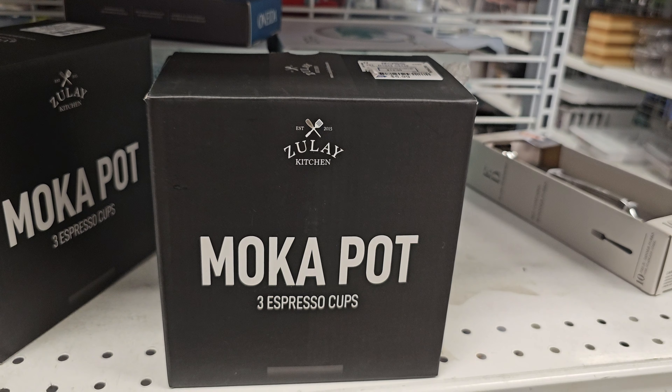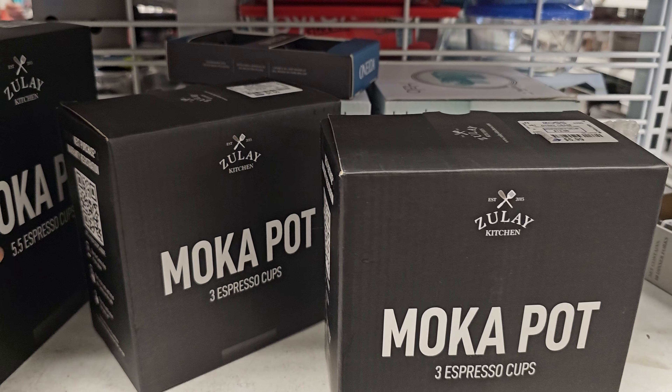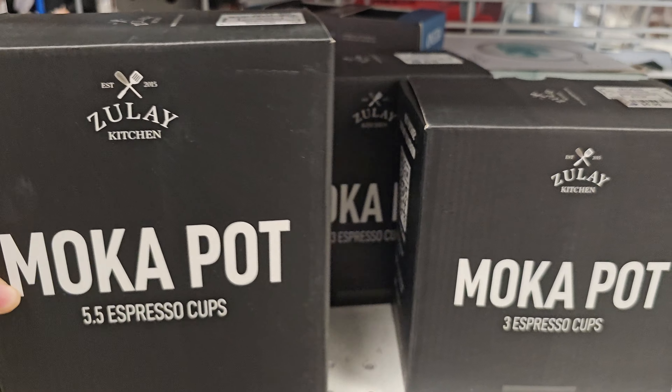If you want to make espressos, here it is for $5.99 — a little tiny one that makes three espresso cups. They also have a larger one that makes five and a half cups, and that one is going to be $10.